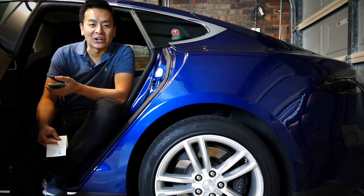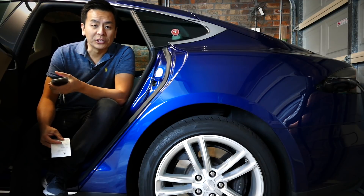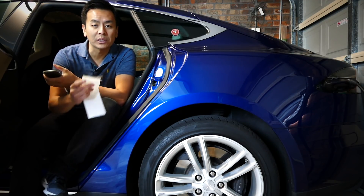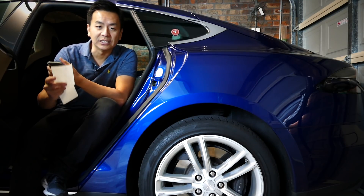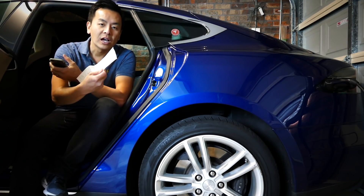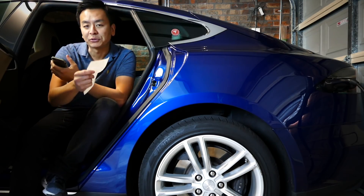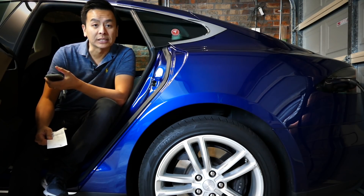Hey everyone, thanks for joining us on Ludicrous Feed. You're with Tesla Tom. This morning I wanted to talk about my Tesla Model S and compare it with a real world example of charging my car versus using petrol for an internal combustion engine vehicle. I've got a real world example here — a petrol receipt from my wife's Mazda CX-5.